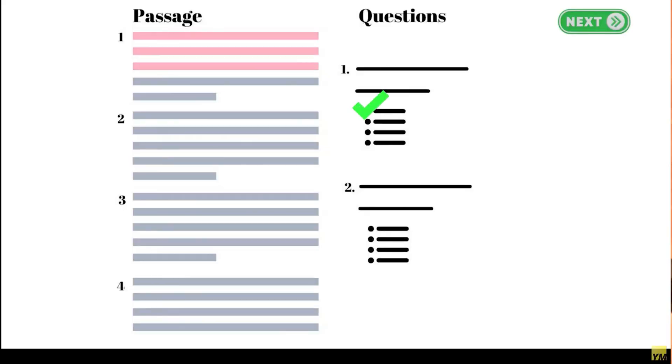For reading comprehension, my strategy is to never read the whole passage upfront. I read a bit, solve the question, then come back and read a bit more, solve the next question, and so on. This works best because the questions usually come in the order of the passage — not randomly.